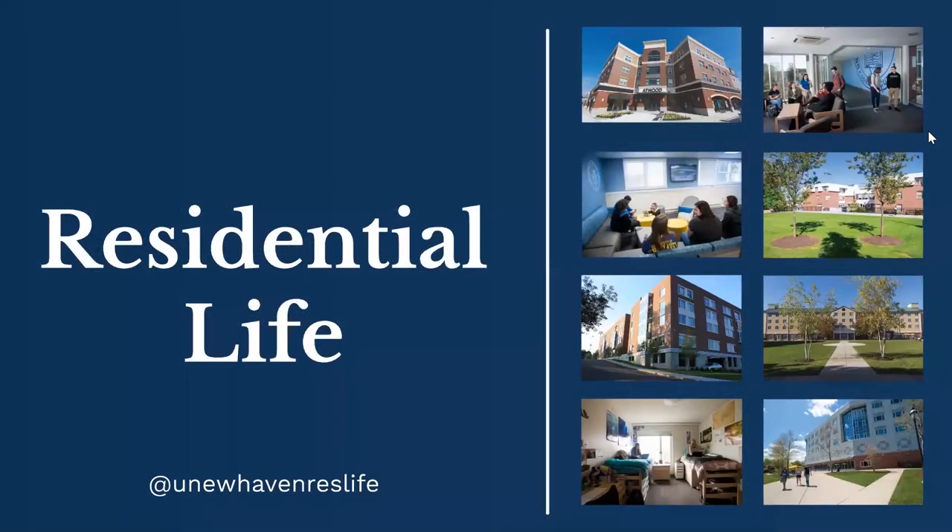The majority of our students choose to live on campus — about 90% of our first-year class typically resides on our campus in West Haven, Connecticut. When you tour our campus, we'd be happy to show you our different residence halls. You can also visit newhaven.edu/virtual to take a virtual tour of the different first-year residence halls. We have one traditional residence hall; all of the other halls for first-year students are suite style, and on campus for upperclassmen there's also apartment style housing to choose from.